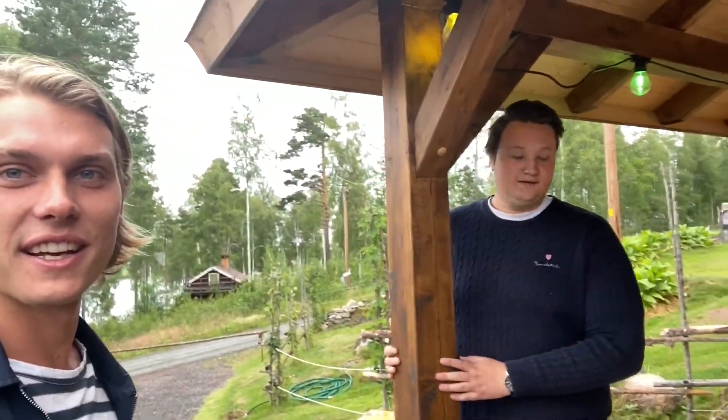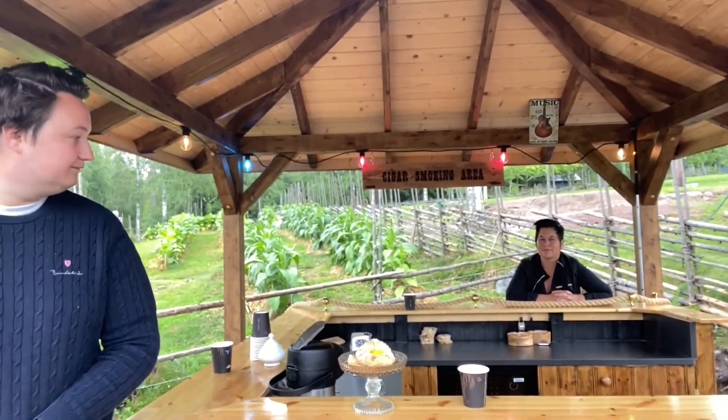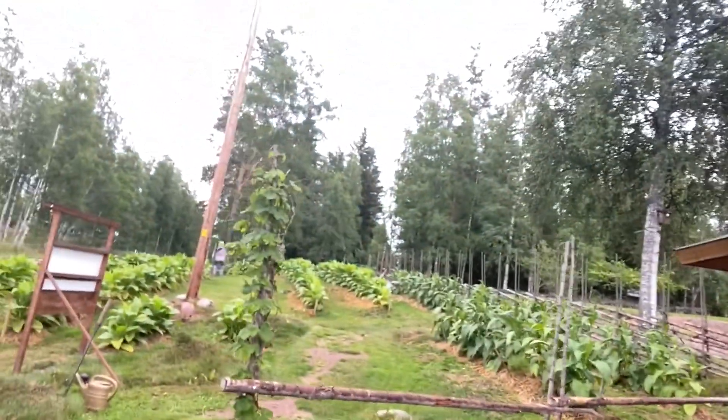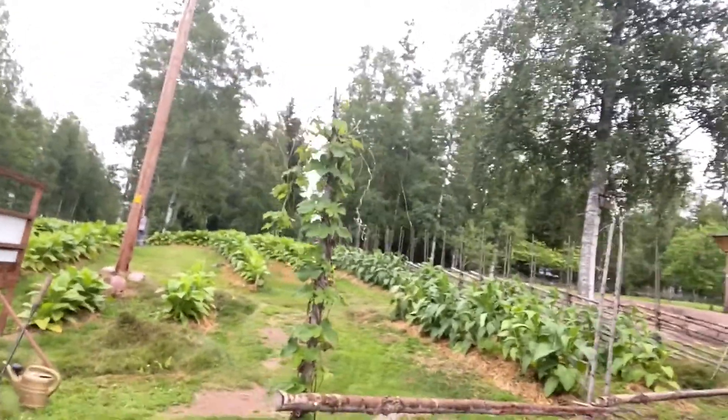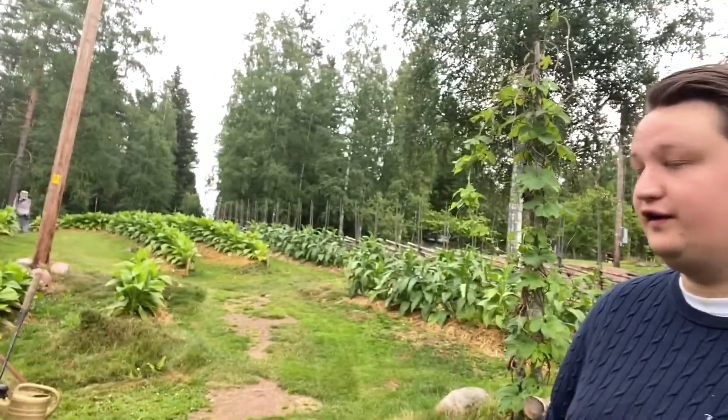Alright guys, we just arrived to Bergstrand Cigars, and met with the two people here who run this place. Just walk around here and show you a bit. So here we have the plantation. As you can see, it's a really small scale, really high quality production here.